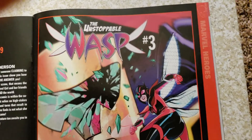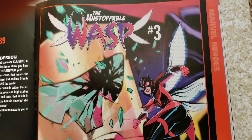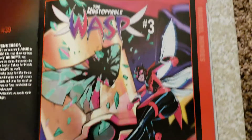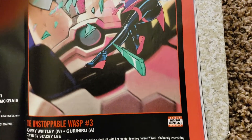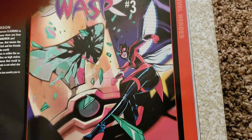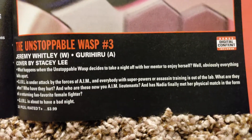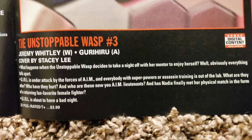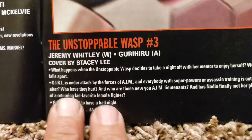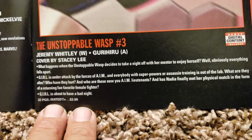Unstoppable Wasp — I don't think I got any of these, not even number one. I like to get it with the new movie — Ant-Man and Wasp. This is number 3. Looks like she just smacks his glasses — did she hit it with a shock thing? Jeremy Whitley doing the writing, Gurihiru doing the art, Stacy Lee doing the cover. 32 pages, $3.99.